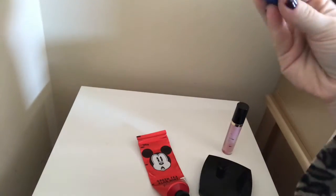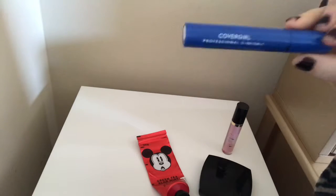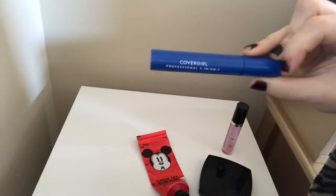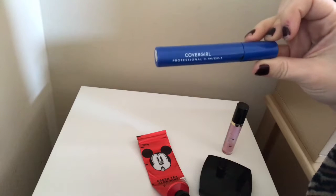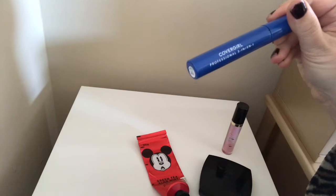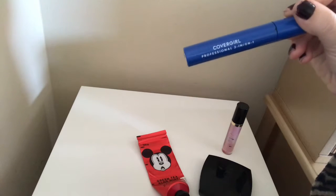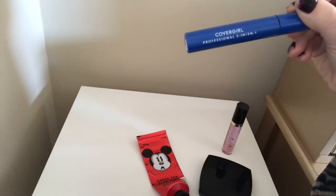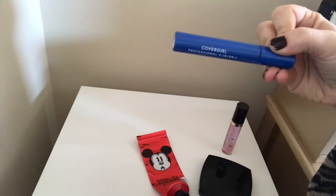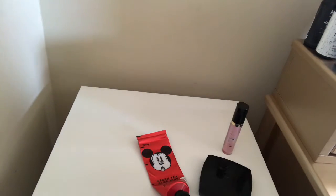First off, this CoverGirl three-in-one mascara — I finished this up at the beginning of the month, so I already put it in my empties. It was a good mascara. I think I have another one in a different color, so you might see one of these again this year. But this one is an empty — I did finish one product out of this project.